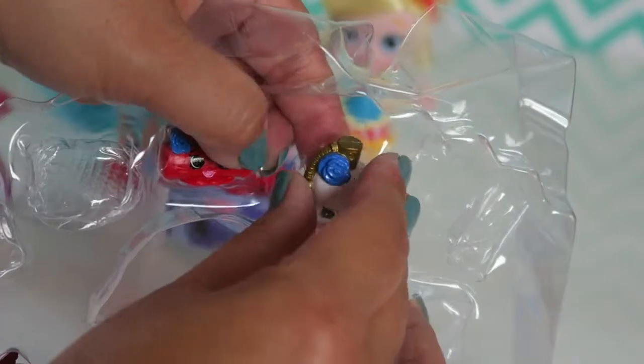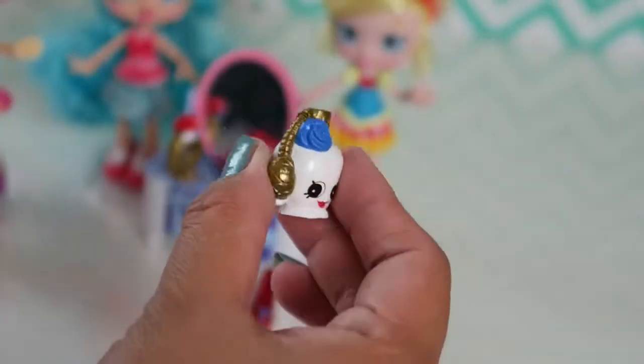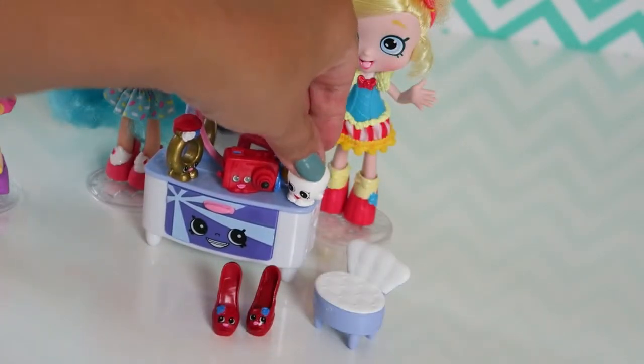I think I want to take this cute perfume out. This Shopkins is so cute! Your name is Sweet Scents. Let's put it on the dresser as well.